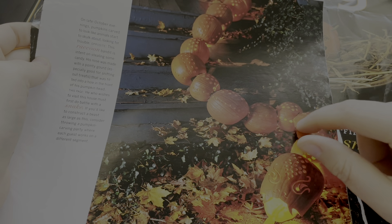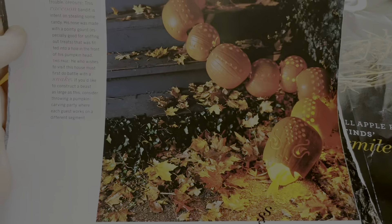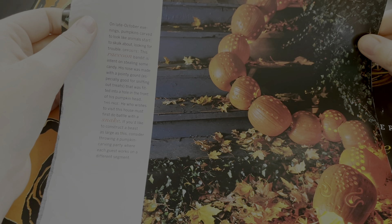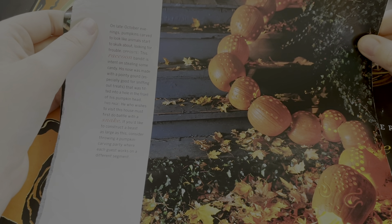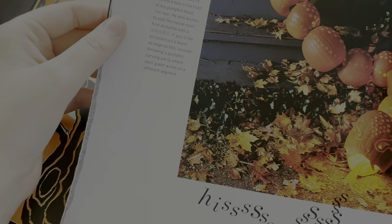They used over ten pumpkins to make this, so you're gonna have to buy quite a few. The snake section says if you'd like to construct a beast as large as this, consider throwing a party — yeah, that makes sense, or else you'll be taking a lot of time. And the opposite page is a raccoon — munch, munch — adorable.